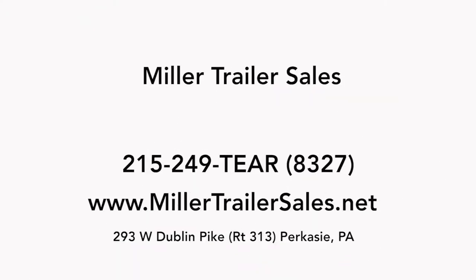If you're looking for a teardrop trailer, a camping trailer, or a lightweight trailer, and you live in Pennsylvania going all the way up to Boston, down to Florida, throughout really the country, Miller Trailer Sales can help.